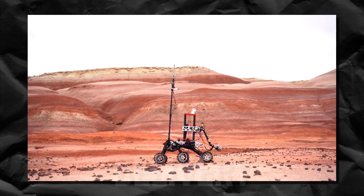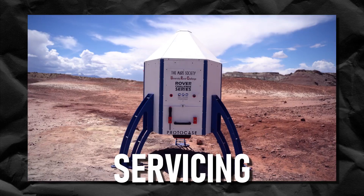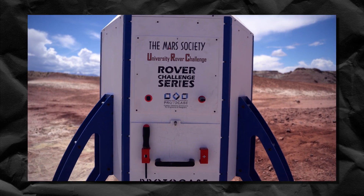Delivery, where rovers have to traverse difficult, rough terrain to deliver equipment to their astronauts. Equipment servicing, where rovers drive towards a lander to perform complex, dexterous tasks.